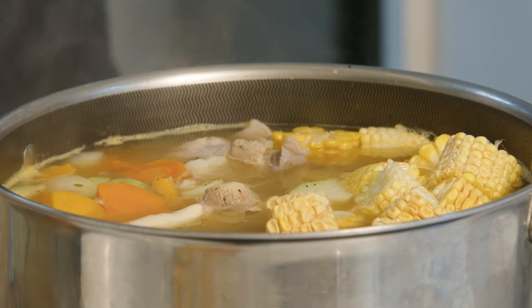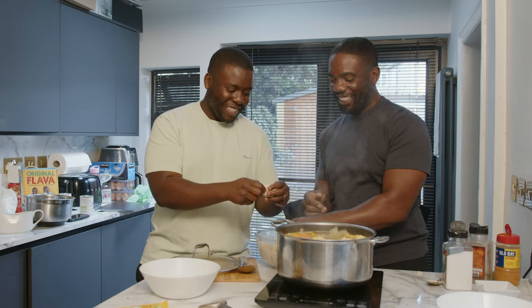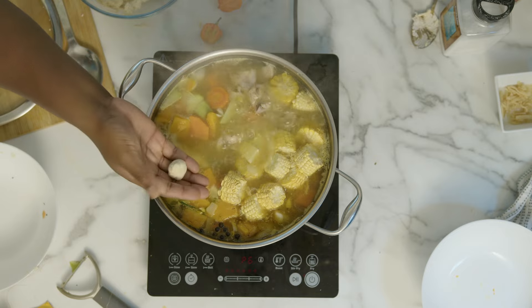There's a technique to doing this dumpling — you kind of dance with it. So there are different ones: you can get the small ones and just put them in.